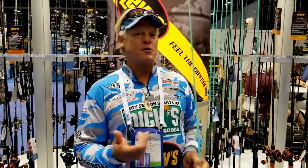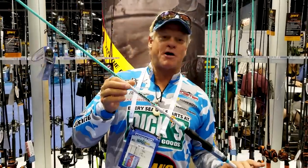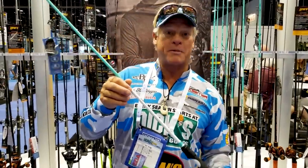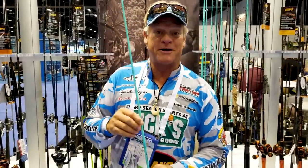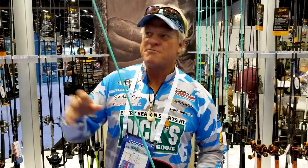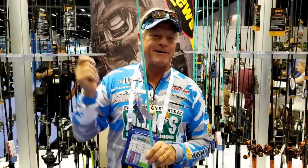I want to talk about my new partnership with Lew's. This is the most advanced rod I've ever had designed for me in my entire life. When I told Bob Brown, who's the rod designer at Lew's, what I wanted — a nice soft tip, good parabolic bend, and a nice strong butt — he hit every nail on the head.